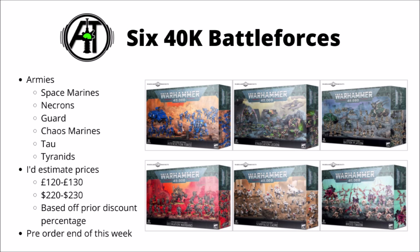The six armies that have lucked out and got a battleforce box are Space Marines, Necrons, Guard, Chaos, Tau and Tyranids. In addition to that, they've also shown off the Blood Angels Combat Patrol box, which will be coming out at the same time. Just judging from previous discounts, I'd estimate the prices are going to be around about 120-130 pounds or around about 220-230 US dollars — no confirmation on that yet, that's just an estimate based on previous years. I believe they'll be going up for pre-order at the end of this week, so let's go through them each one by one.